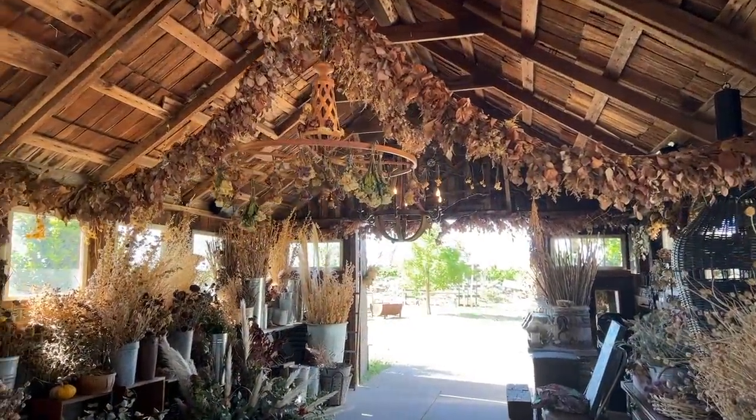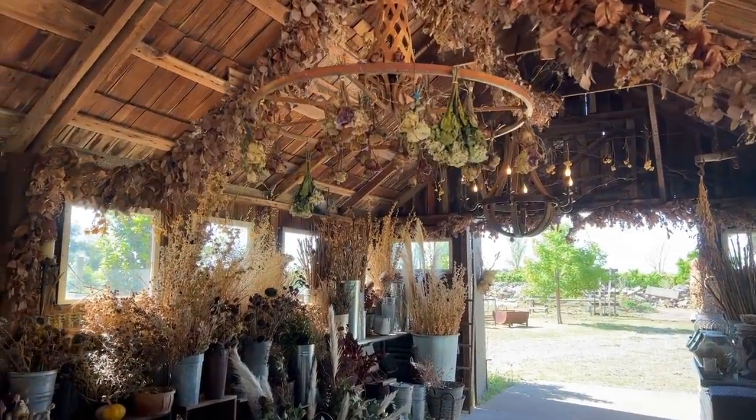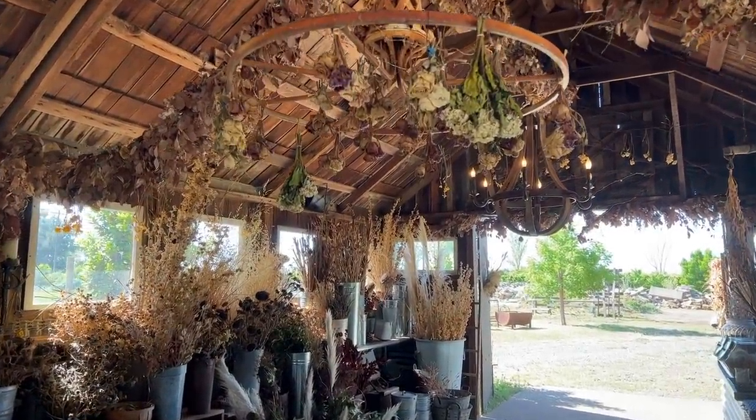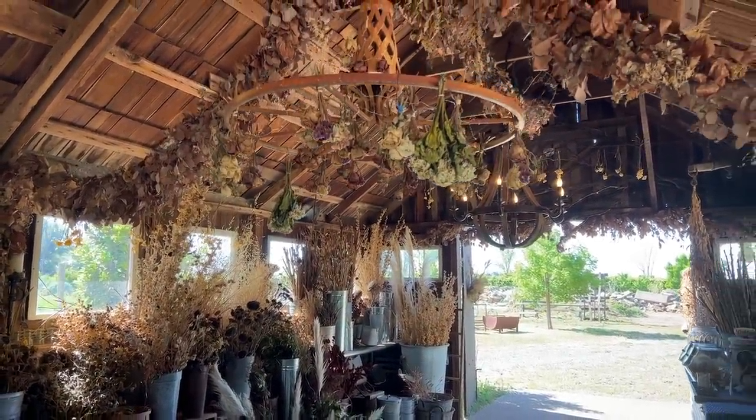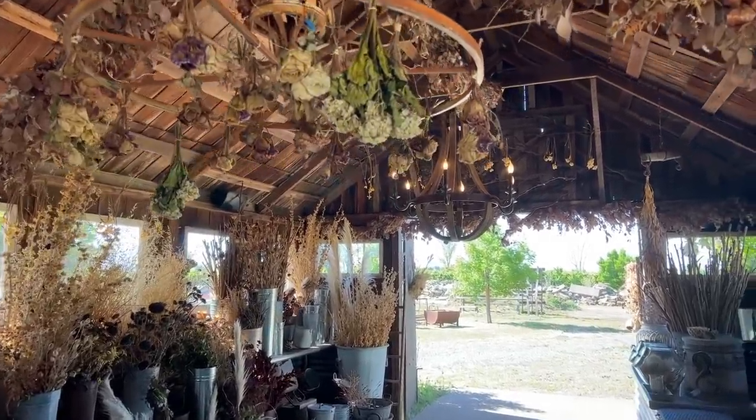All right, so we are in the flower barn. This is where you start off with your cut flower garden experience — it is absolutely gorgeous. I need to up my dried flower game. This is so beautiful, you guys.